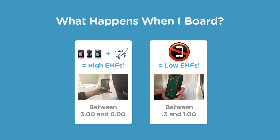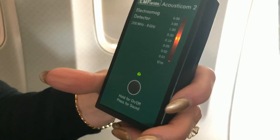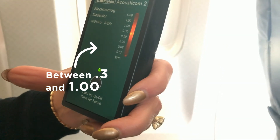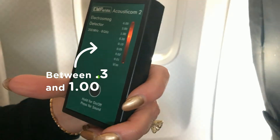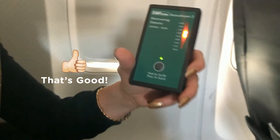They just asked everyone to power off their devices and it made a significant change. Now it's vacillating between 0.3 and 1, occasionally peaking up to 1.5 — but really staying between 0.3 and 1. That's a significant difference.